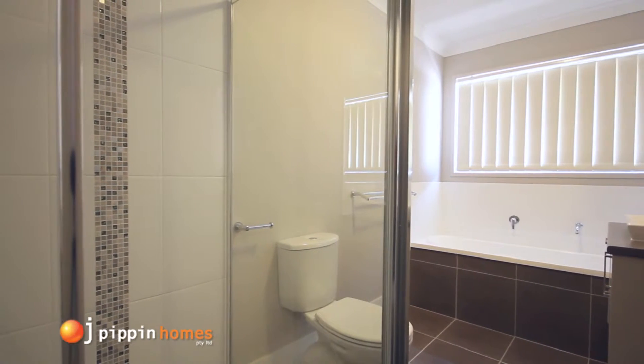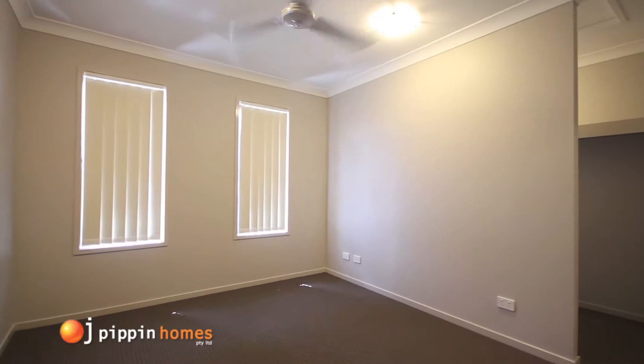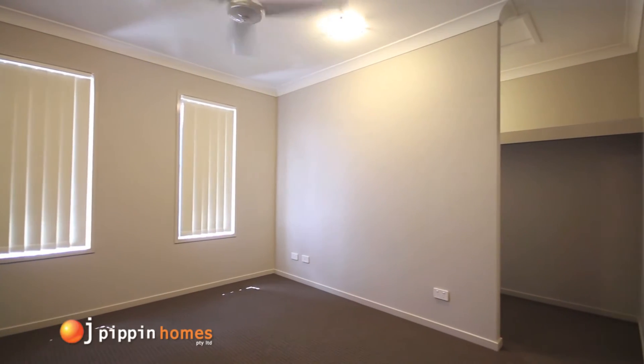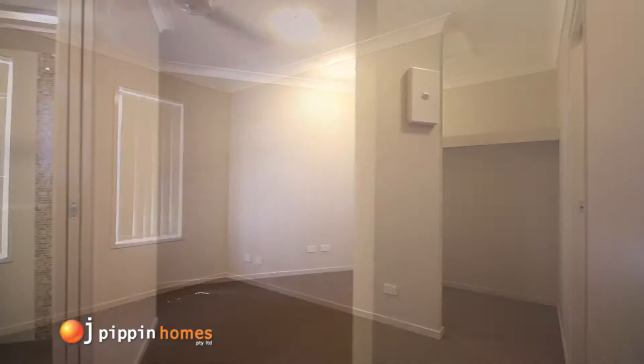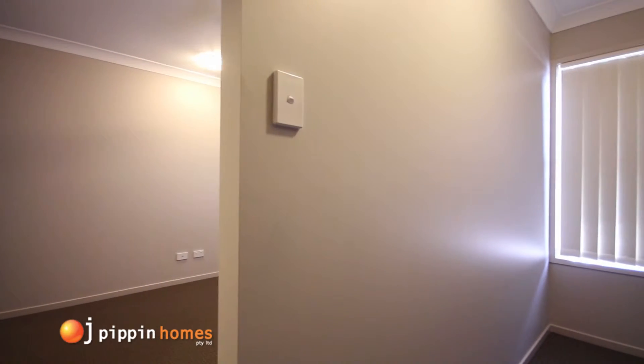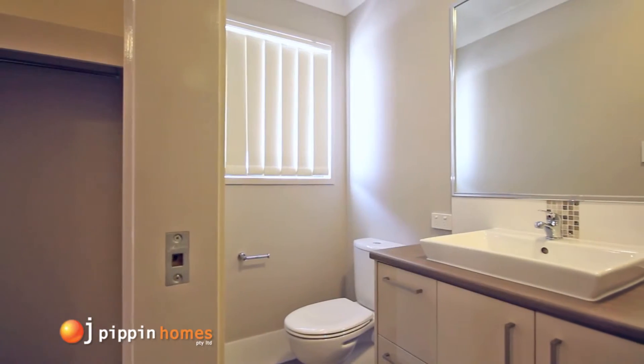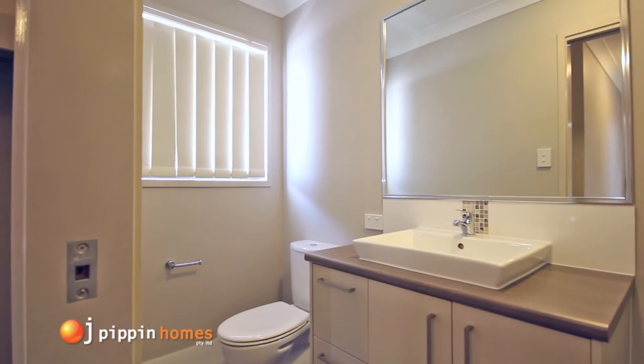The large master suite has a walk-in robe tucked away behind the wall with loads of storage, and a visually appealing ensuite with many modern features, making it a perfect sanctuary for any couple.